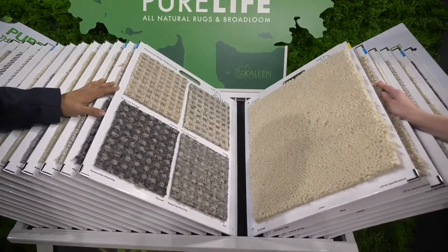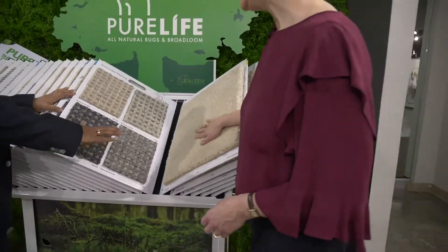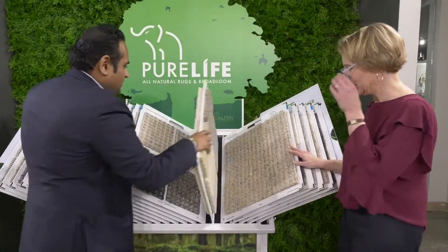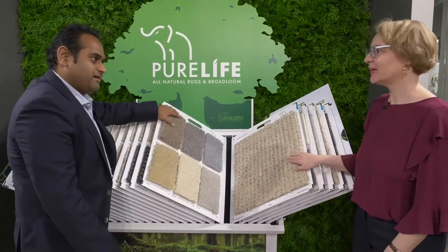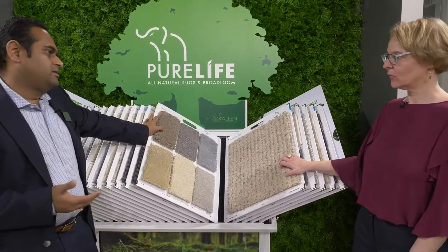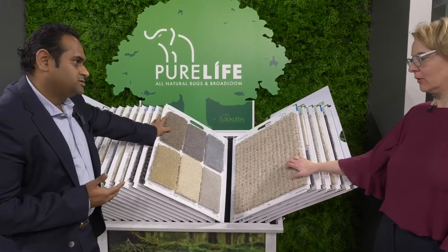This one is a shag — a felted shag. It feels so cozy, so wonderful, very soft. This is the most high-end product we have in the Pure Life brand. We stock four-meter and five-meter in stock.